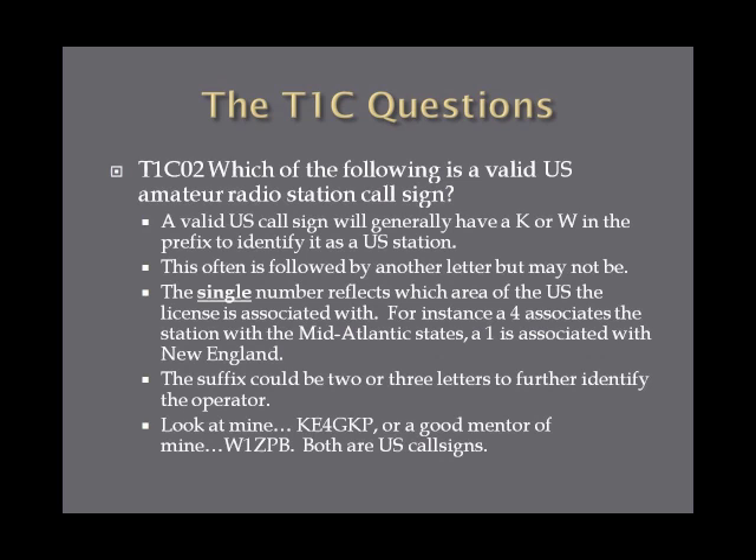Which of the following is a valid U.S. amateur radio call sign? A valid call sign in the U.S. generally begins with a K or a W — the answer on the exam begins with a W. This is often, but not always, followed by a second letter and then a single number, which reflects what region in the United States that call sign is registered at. The suffix could be two or three letters used to further identify the operator. My call sign is KE4GKP: K is a U.S. call sign, 4 is the Mid-Atlantic region, and GKP identifies me.